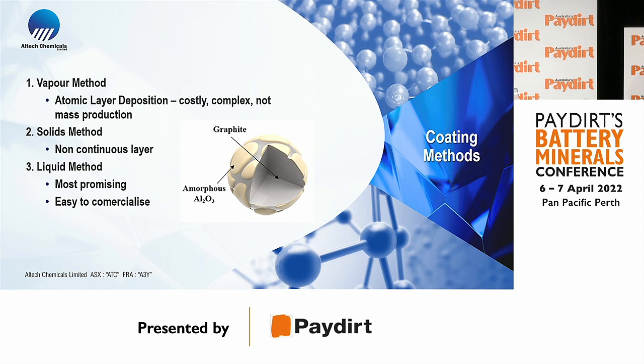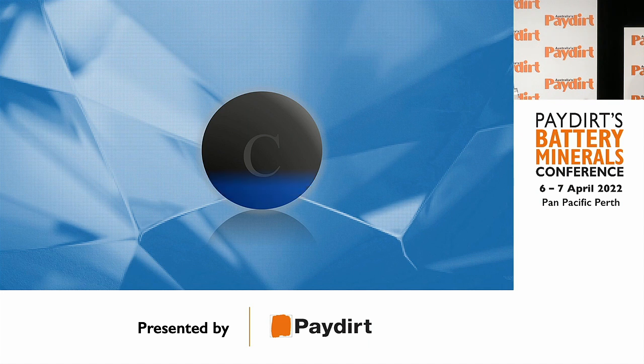Our process is a liquid method, and we have the technology to put a very fine layer of alumina around graphite and silicon — a two nanometer layer. What that does is it prevents the SEI layer from forming. The beauty of this layer is that it doesn't stop battery performance; lithium can still pass through the alumina layer without impeding the battery.